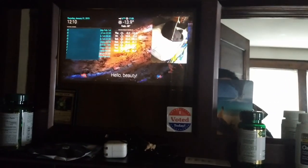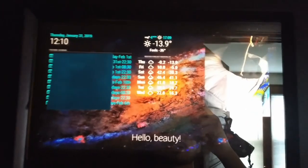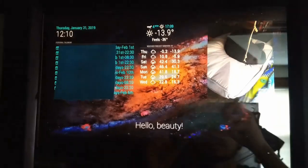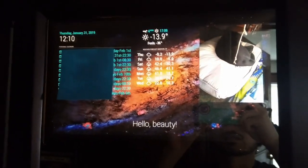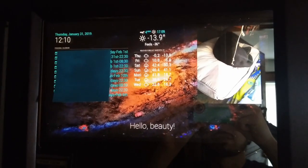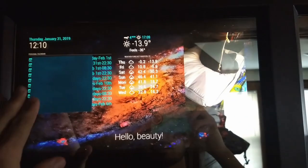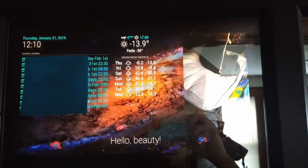Hi everyone, I wanted to show you guys my updated mirror. Here's what it looks like. I've put a background on the display — it's a dark constellations theme. It changes, I think every half an hour, to a different constellation. I still have my dates and calendar on the left side.